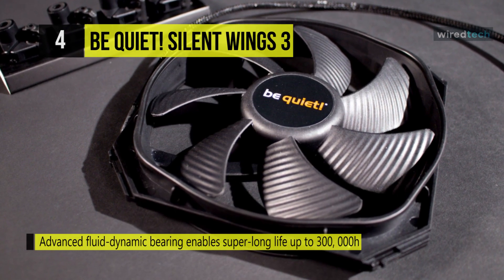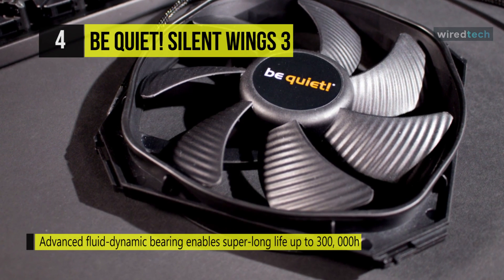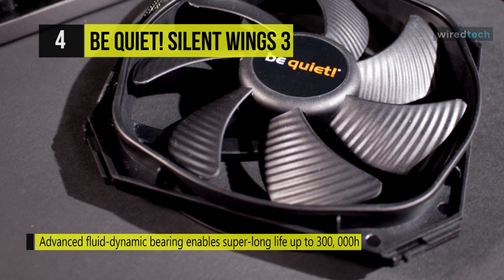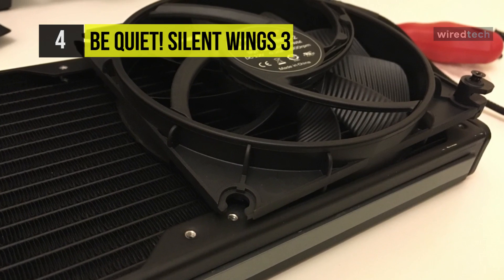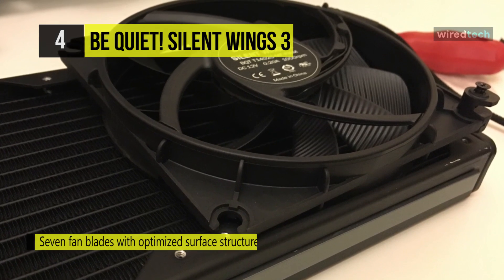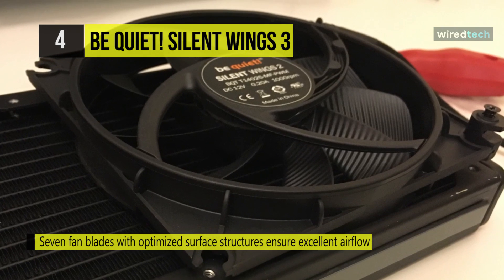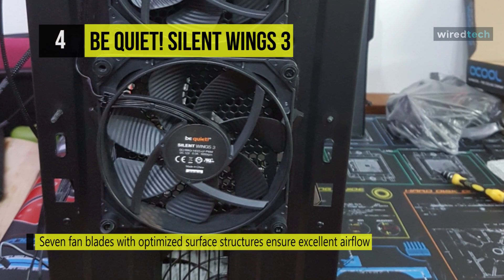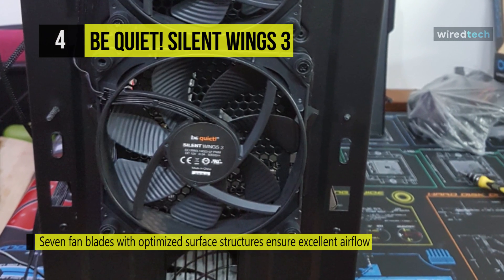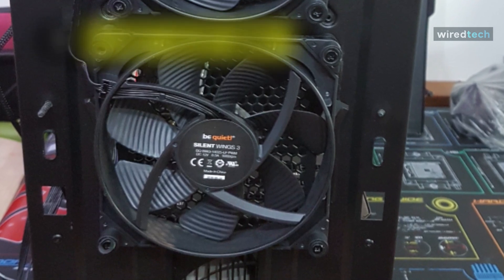It's equipped with fluid dynamic bearing technology that can provide a reliable operational life of up to 300,000 hours. Anti-vibration mountings on all four edges of the fan reduce vibrations transmitted to the system case. The seven fan blades have an optimized surface structure that helps ensure virtually inaudible operation and strong airflow.